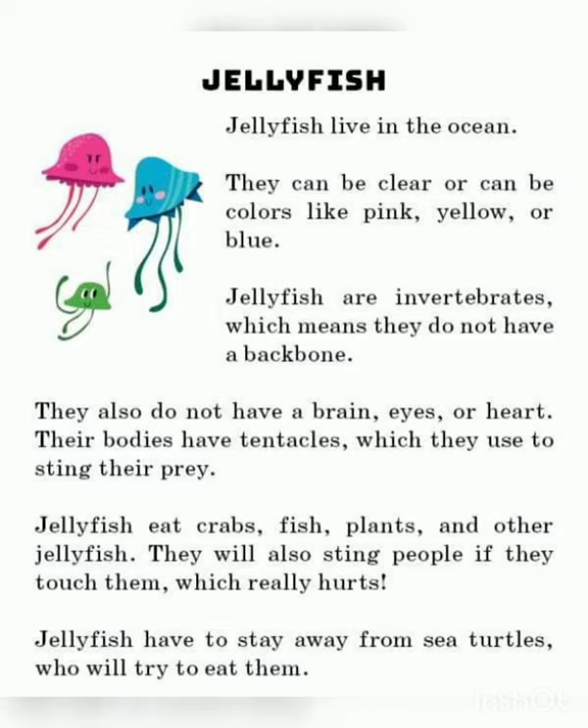Jellyfish are invertebrates, meaning they have no butt bones. Jellyfish live in the ocean. They can be clear or can be colors like pink, yellow, or blue.